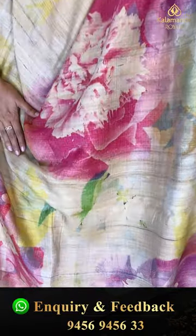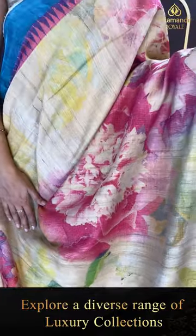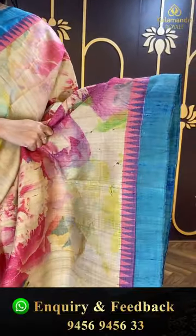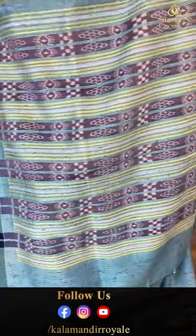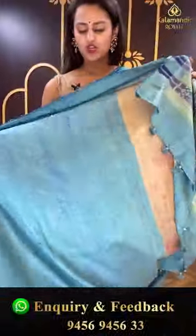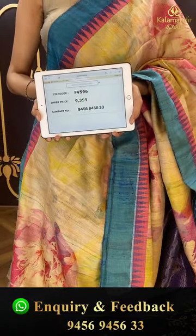Moving on to another beautiful saree — a multi-coloured saree in beige! The body has a complete multi-coloured distal print all over. For the border you have a nice contrast border with temples. The pallu has an amazing running pallu — very cute and beautiful. The blouse is contrast. The code is FV596 and this retails for ₹9,359. To buy this, take a screenshot and ping us on 9456-945633.